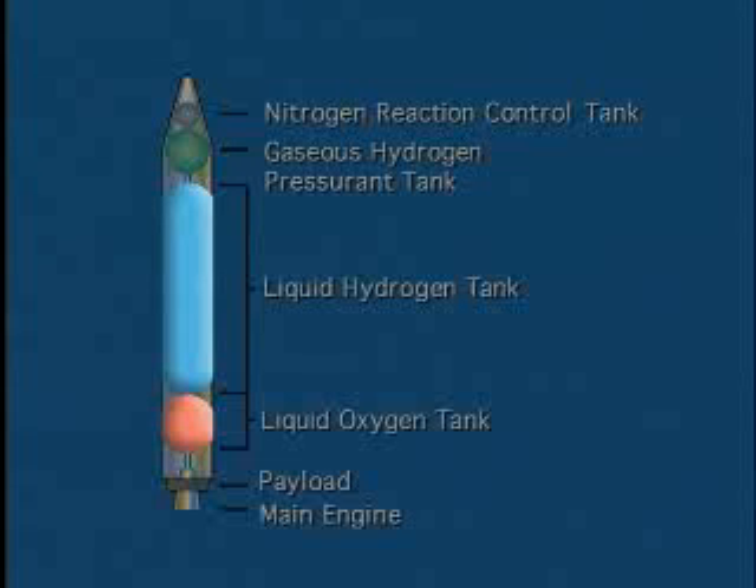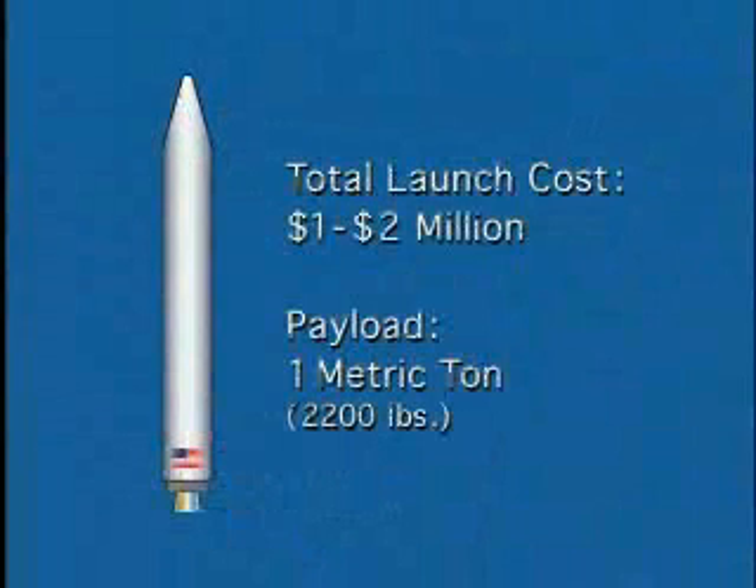Achieving a low tank mass is critical for the success of the Aquarius vehicle. The total launch cost is estimated to be on the order of one to two million dollars, with payload to orbit of about one metric ton — nearly an order of magnitude below the launch cost for existing vehicles. A great deal of heritage already exists for the Aquarius concept, and no development of risky or expensive new technology is expected.